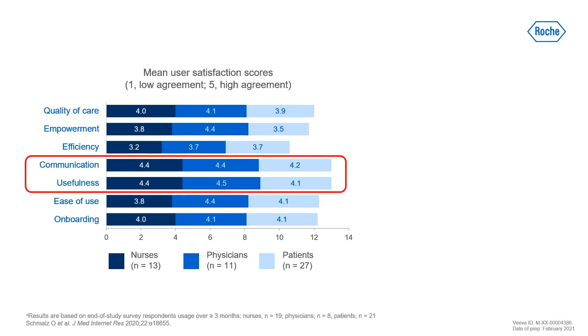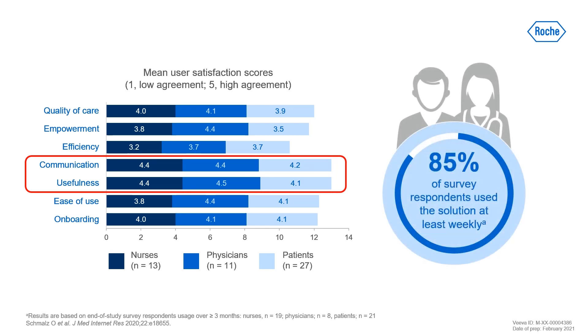Overall satisfaction and acceptance were high among patients and care providers. Communication and usefulness were the highest rated attributes, and 85% of survey respondents used the solution at least once a week.